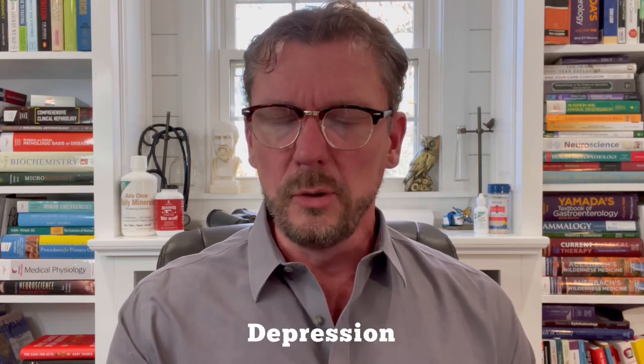Another very common misdiagnosis is someone suffering from depression. You can absolutely have every single symptom of fibromyalgia but actually have a diagnosis of depression. And if you're taking fibromyalgia medications instead of treating and addressing your depression, that's not going to help at all.